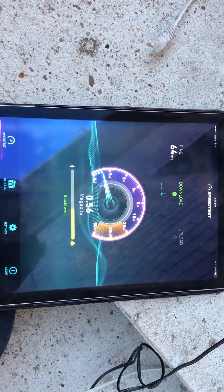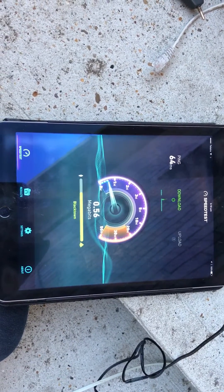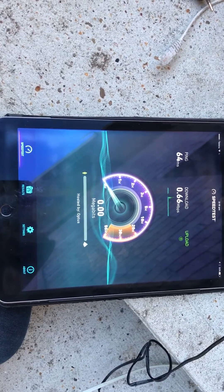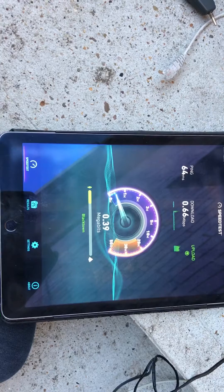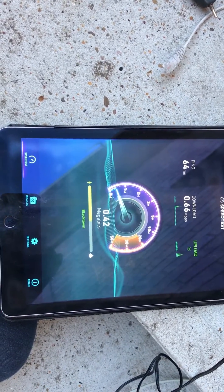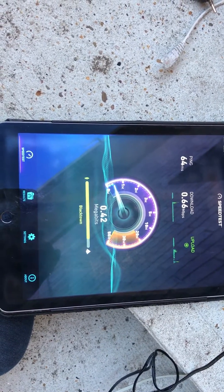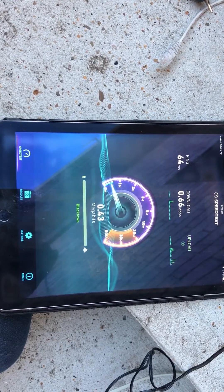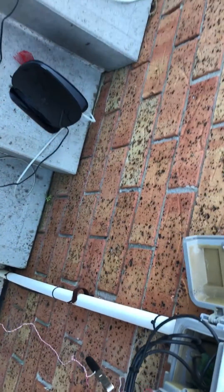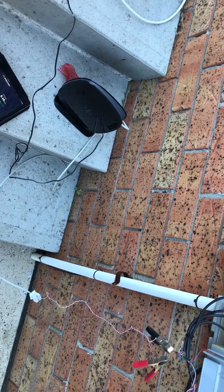There you go — that's rubbish. Download 0.66 and upload speed 0.48. That just justifies that Telstra are less than good. Let's put it that way.